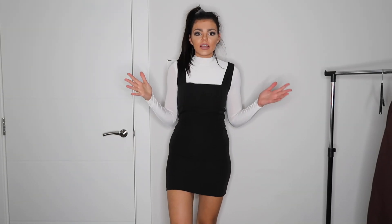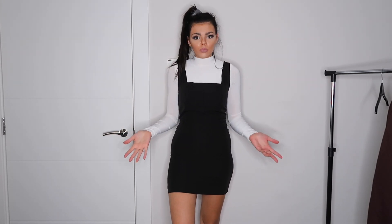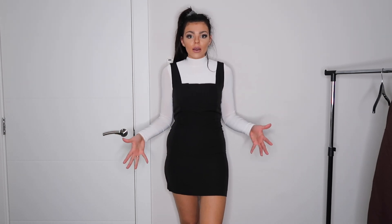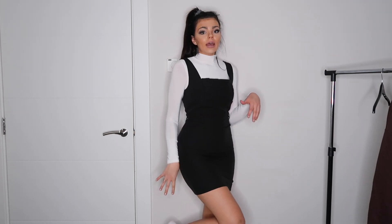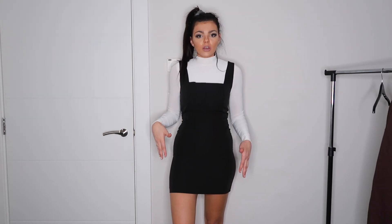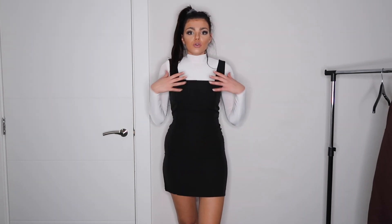With roll necks, people tend to go for trousers and skirts, but use your dresses — a roll neck is the perfect underlayer for a dress, especially in winter. Do you see how the roll neck just gives the dress another layer and makes it look more chic and stylish? I can style this with a belt, different bags, heels, chunky boots, a blazer, or a statement coat. There are so many different ways you can go with this.